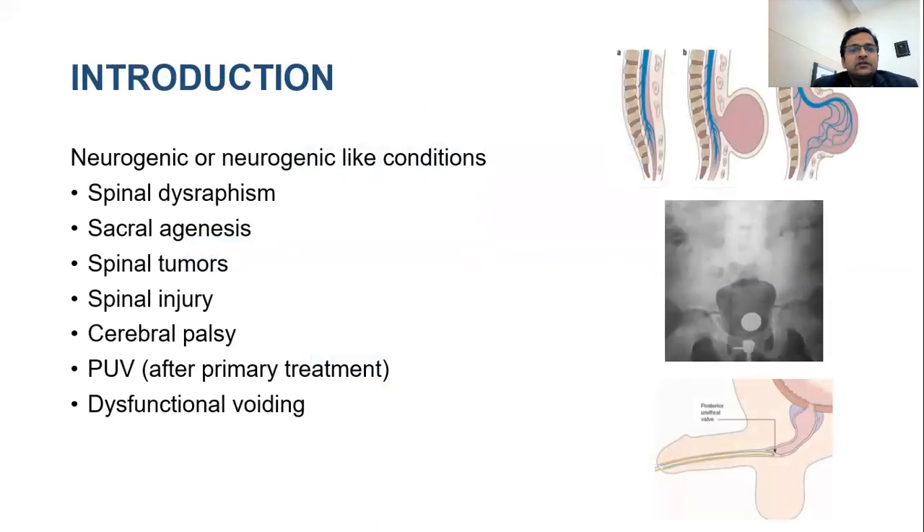Common neurogenic conditions requiring urodynamics include spinal dysraphism, sacral agenesis, spinal tumour, spinal injury, and cerebral palsy. Non-neurogenic causes that are very problematic include posterior urethral valves after primary treatment and dysfunctional voiding, which can present like Hinman syndrome — no less dangerous than neurogenic bladder for upper tract damage.